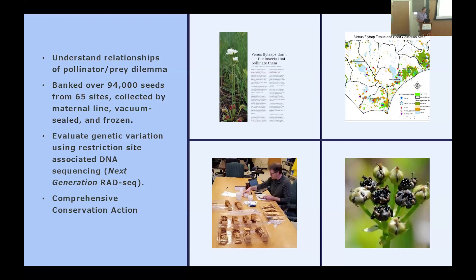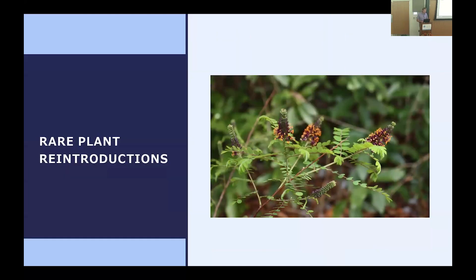My former supervisor Johnny Randall started a project to seed bank as many Venus flytrap populations as possible and collect leaf tissue for a range-wide genetic analysis. We have seeds collected from about 65 different sites all across North and South Carolina and are working on getting that genetic analysis done. A lot of Venus flytrap sites have been lost — there are still many flytraps in the wild, but many smaller sites are dwindling and disappearing. Understanding the genetics of those populations will help us do reintroductions in the future in a very guided and specific way.